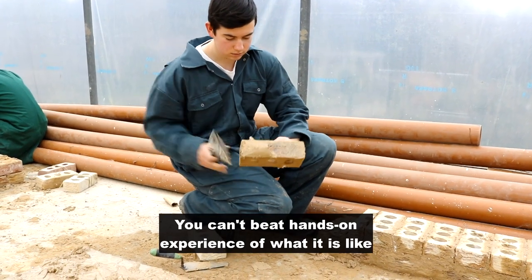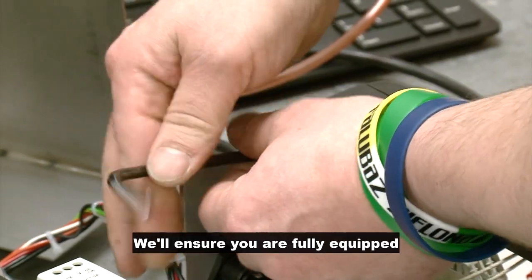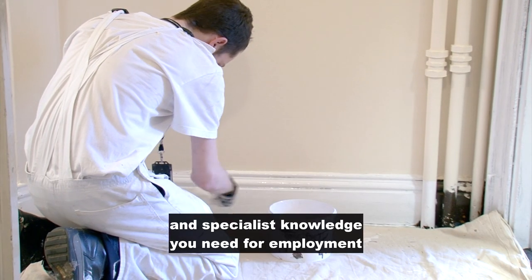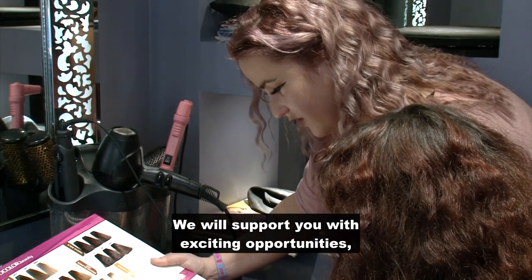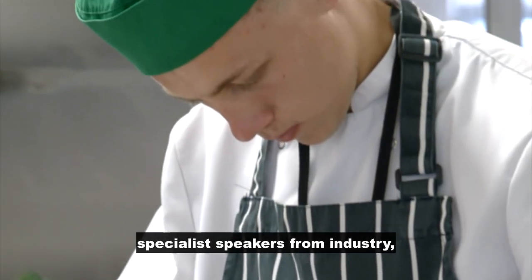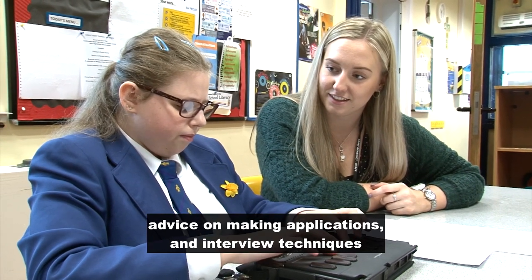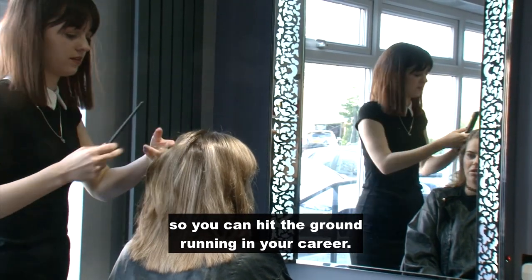You can't beat hands-on experience of what it is like to work in your chosen industry. We'll ensure you are fully equipped with the high-level technical skills and specialist knowledge you need for employment in the 21st century. We will support you with exciting opportunities such as industry placement, specialist speakers from industry, employer-led projects, industry visits, mentoring, help creating a CV, advice when making applications, and interview techniques so you can hit the ground running in your career.